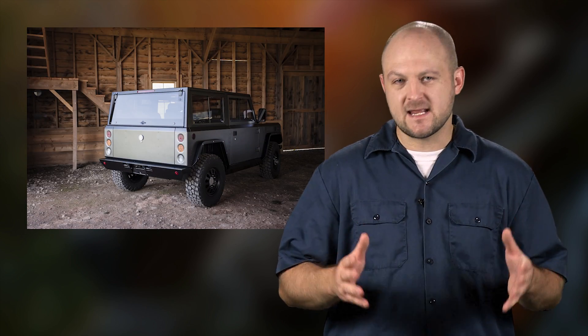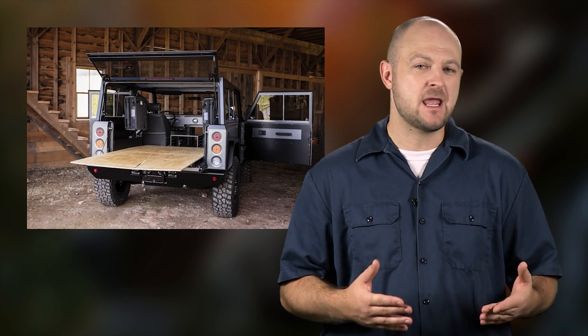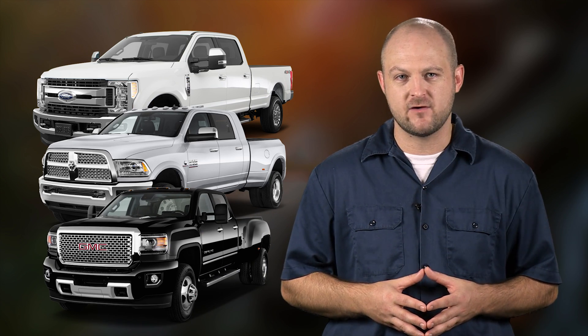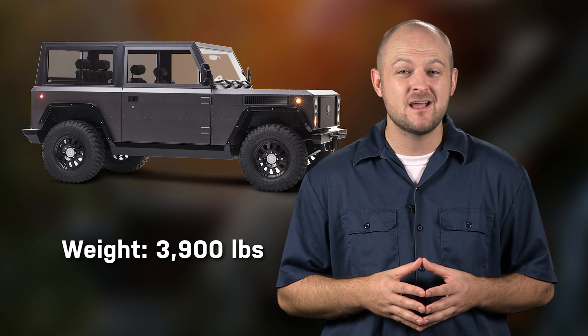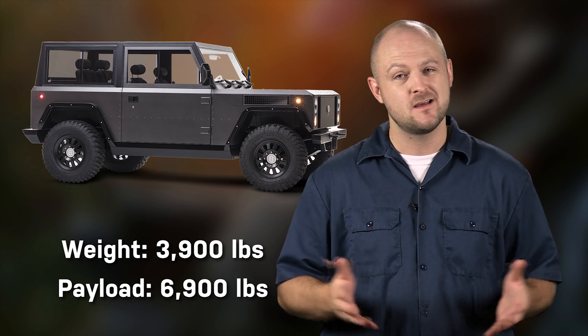The truck is technically a class 3 truck because of its 10,001-pound GVWR. That puts it in the same category as the F-350, Ram 3500, and Sierra 3500. But it weighs only 3,900 pounds and has a payload capacity of 6,900 pounds. This thing's no joke.